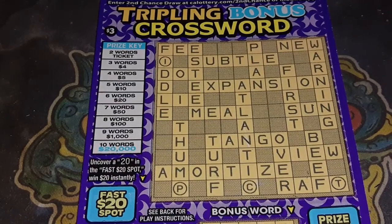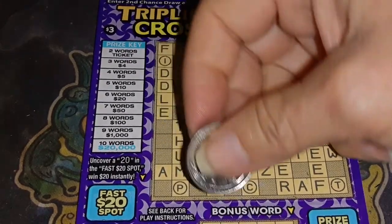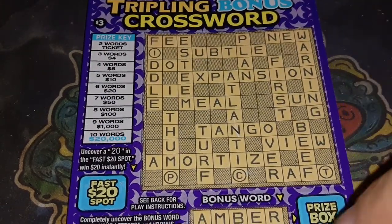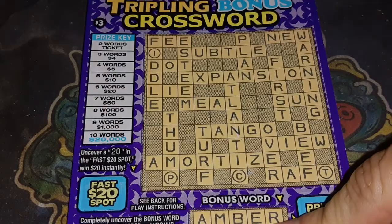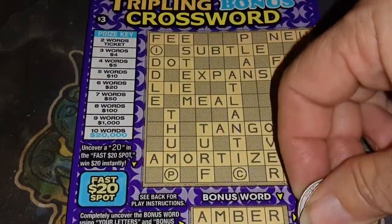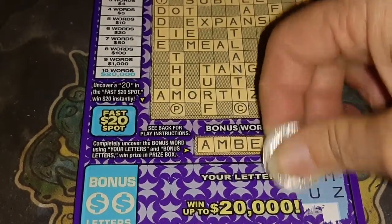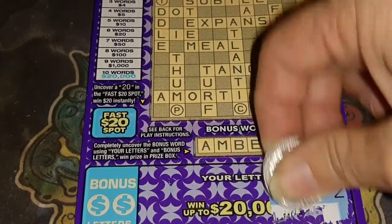Alright, here's crossword. These are hard. Yes, they are. These are hard ones to do on the screen. So let's check out what we need. We need to uncover our letters. Oh my goodness. See how we can do these and then I'll probably have to finish it up afterwards.